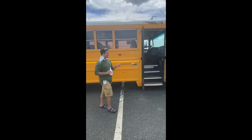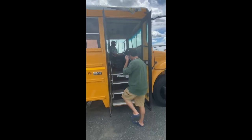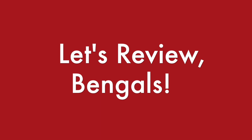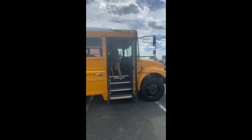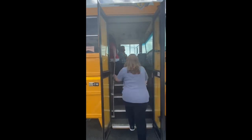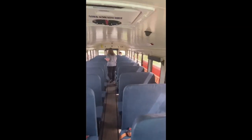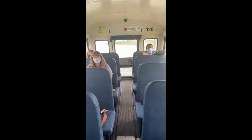So when you enter the bus, you simply come up to the bus, say good morning to Mr. Colvin, and enter. Go ahead and go to the back of the bus. Other students follow and greet the driver as they board. As we said, you come right to the back of the bus first — one student per seat.